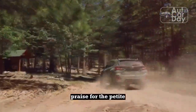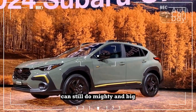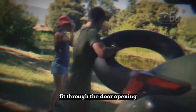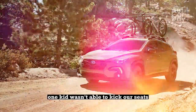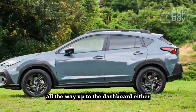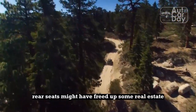Praise for the Petite. The Subaru Crosstrek is rated as MotorTrend's number one subcompact SUV. That which is petite can still do mighty and big things, Crosstrek and CrossFit, despite size. We found ourselves worried our two kiddo car seats might not even physically fit through the door opening — but they did, and we rocked family life in a Crosstrek more successfully than we thought possible. One kid wasn't able to kick our seats, and the bigger one had plenty of legroom. This wasn't at the expense of jamming the front seats all the way up to the dashboard, either. We're not certain where the space came from, but the slender rear seats might have freed up some real estate.